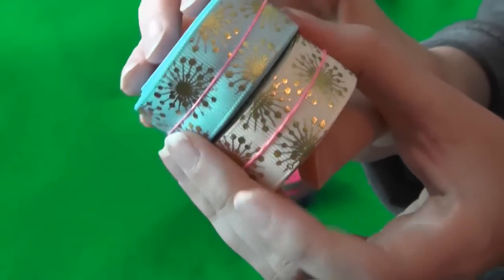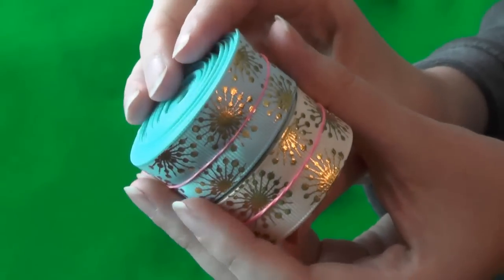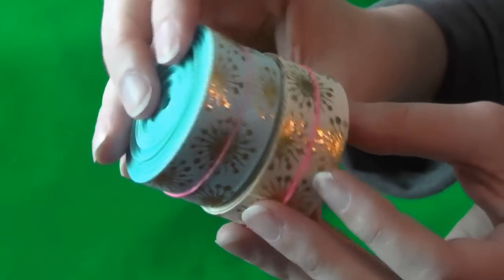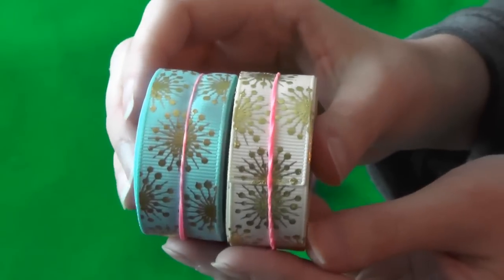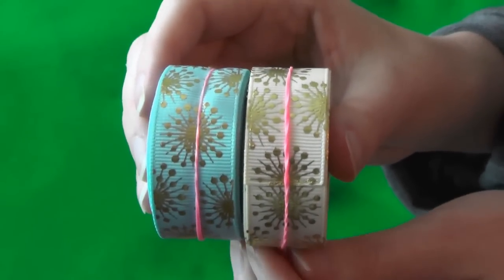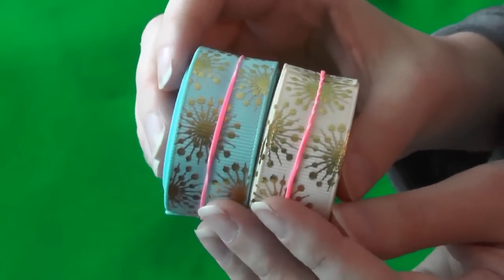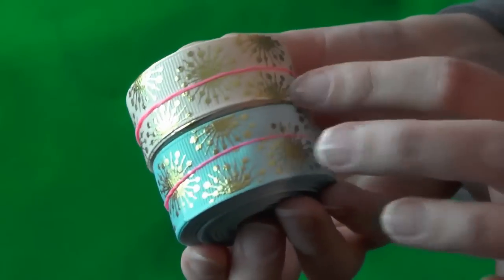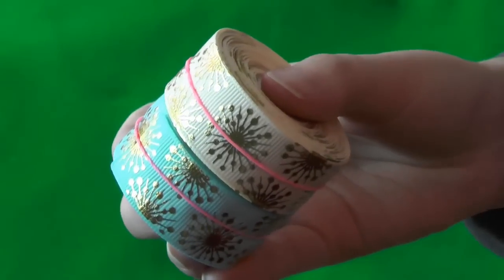I'll probably put up a DIY picture tutorial on the blog — not here, but check the blog at www.themommycraftsalotblog.com. That's where I'm going to put up the DIYs with all this awesome designer ribbon. Alright guys, that's it!